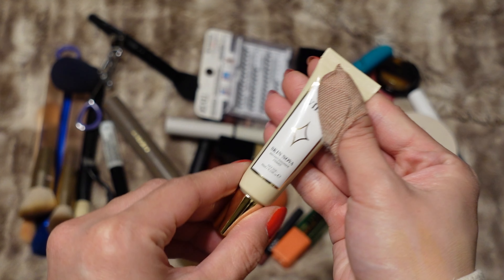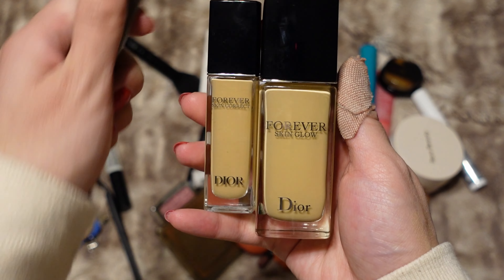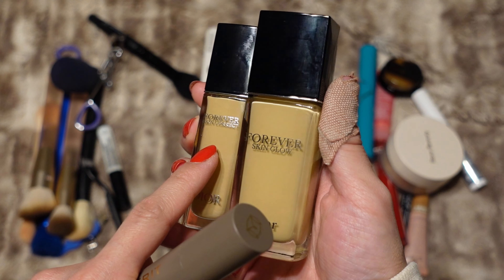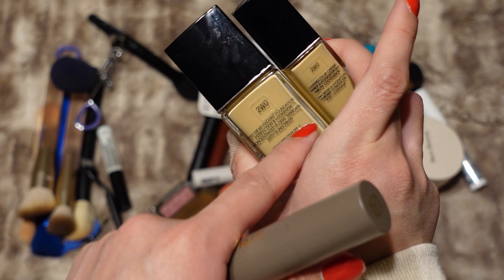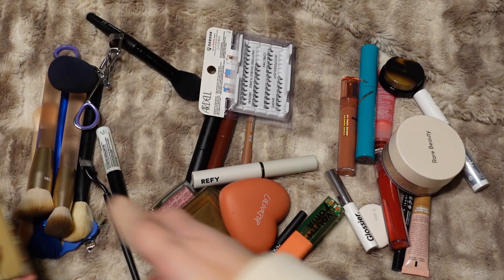For base products I'm bringing a couple — my Dior Forever Skin Glow and the Dior Forever Skin Correct concealer. The foundation and concealer are both in the shade 2W Warm Olive. Both of these are in my shop my stash right now.